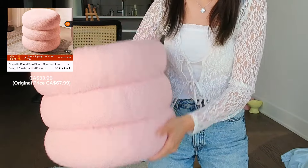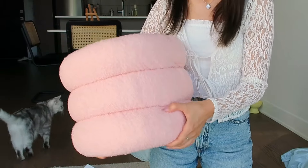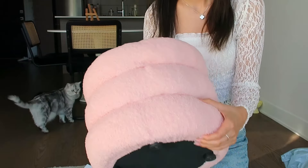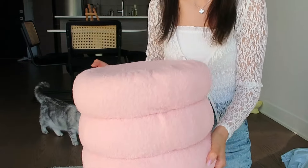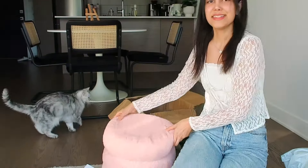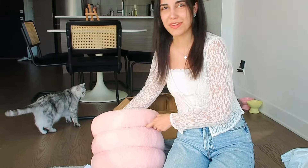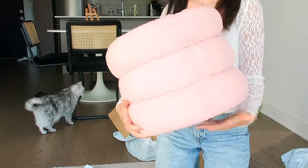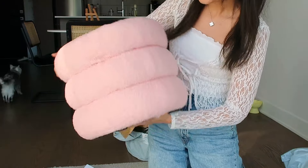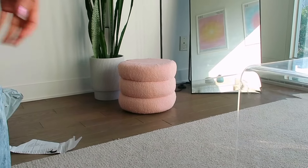This is a little pink ottoman that I got so that I can add it to my living room. I wanted to add some color to the living room and also whenever I have a guest they can sit on this one because my sofa is kind of small, so I think this is a really good choice. It doesn't take that much space so it's perfect for an apartment like mine. It is a little bit shorter than I expected but I think for the price it's pretty good.